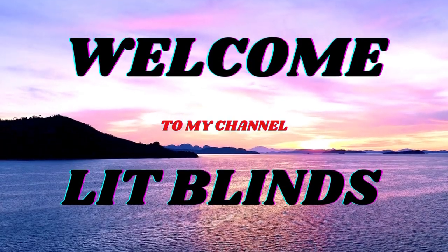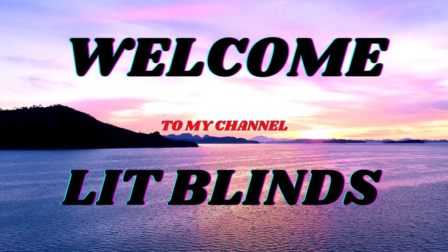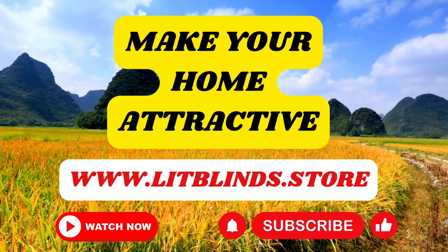Welcome to our Lit Blind Store YouTube channel. To make an attractive home, subscribe and watch our videos.